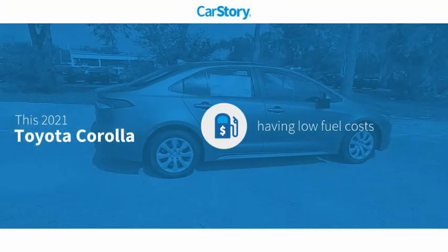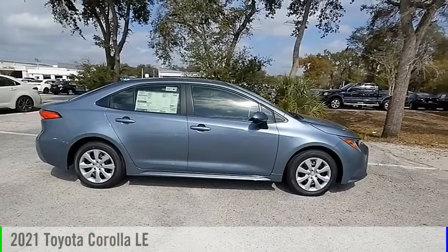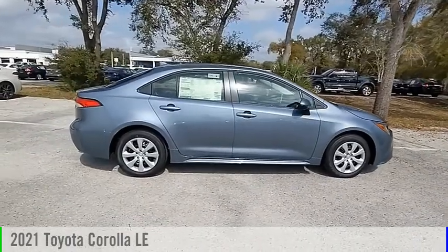CarStory research indicates this vehicle as having low monthly fuel costs with these ratings. Take a ride in the 2021 Corolla.